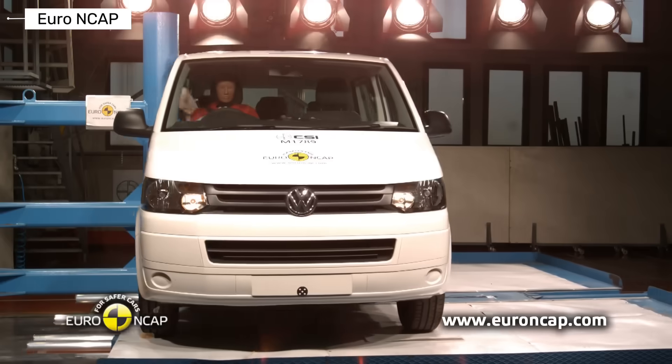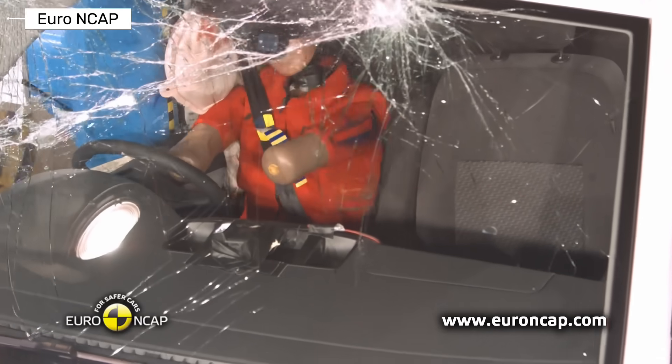Before we start, subscribe to the channel. Here we cover real crash tests and the true safety evolution of vehicles.